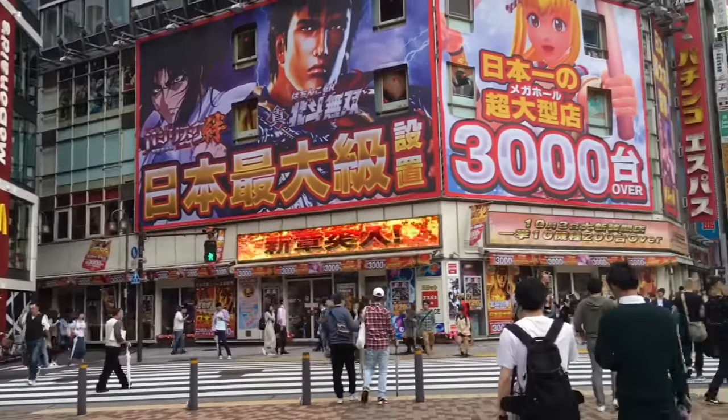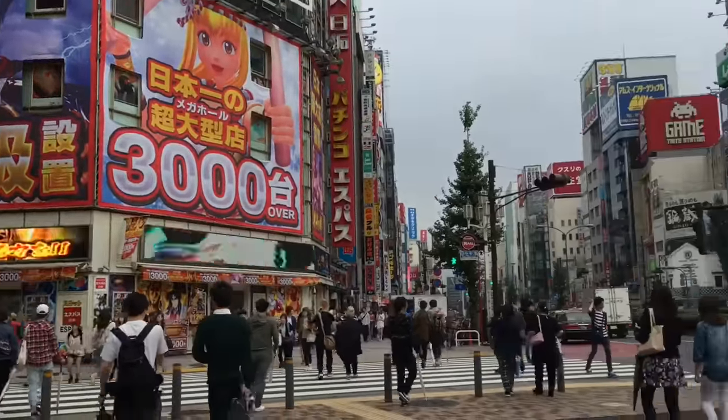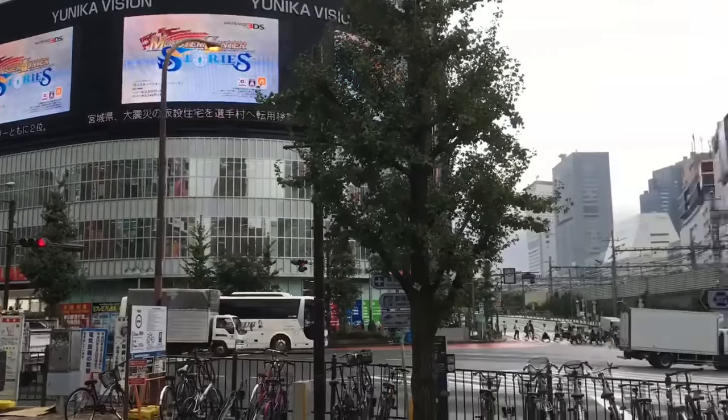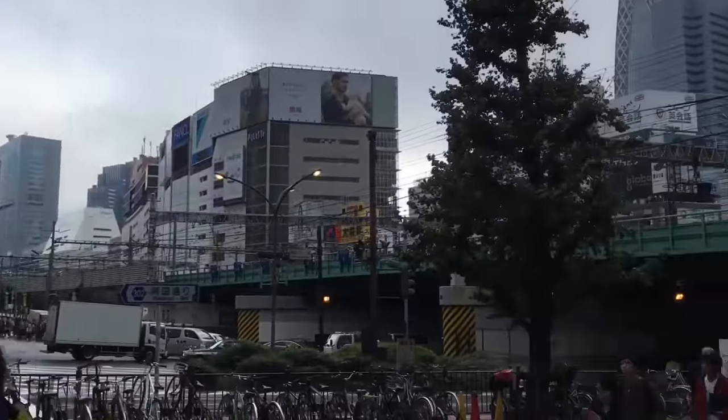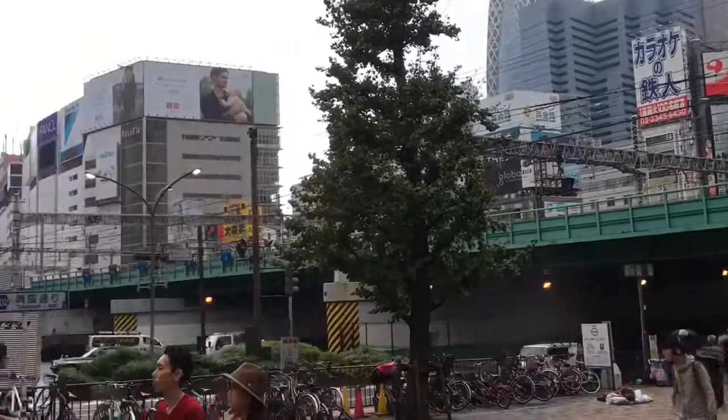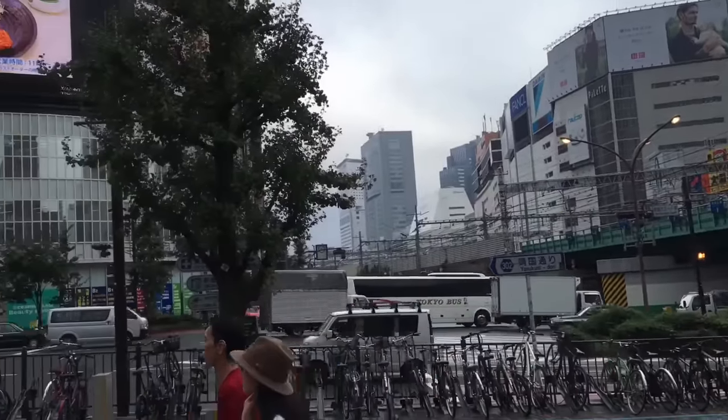Alright, so it is Saturday, so it is fairly busy. It's a little bit rainy this morning, so it's kind of dreary. But yeah, there it is. Big buildings, lots of people. One of the centers of Tokyo, for sure.